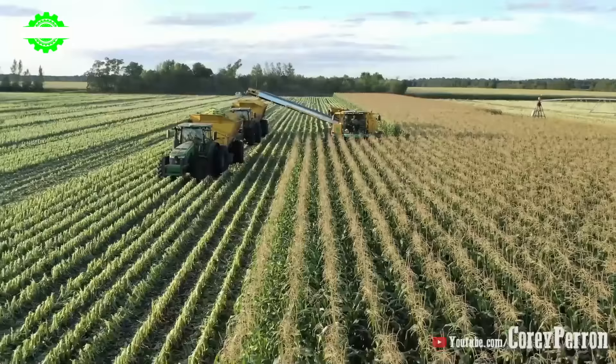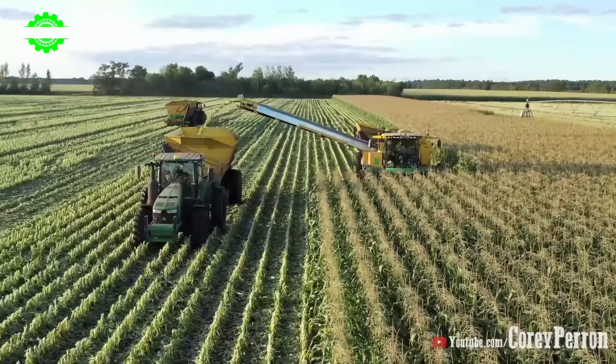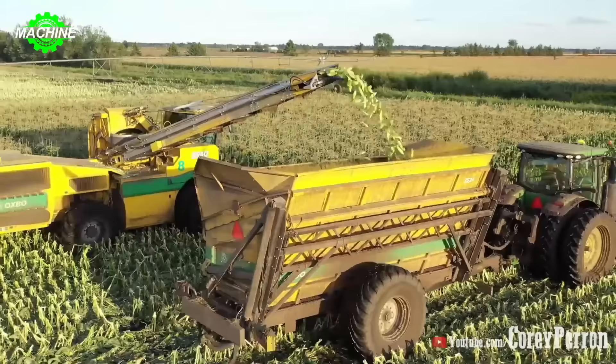From above, looking down at central Wisconsin in late summer, you'll witness a magnificent sight of sweet corn harvesting. With vast expanses of lush green fields covering the land, this scene is an emblem of prosperity and richness in agriculture.